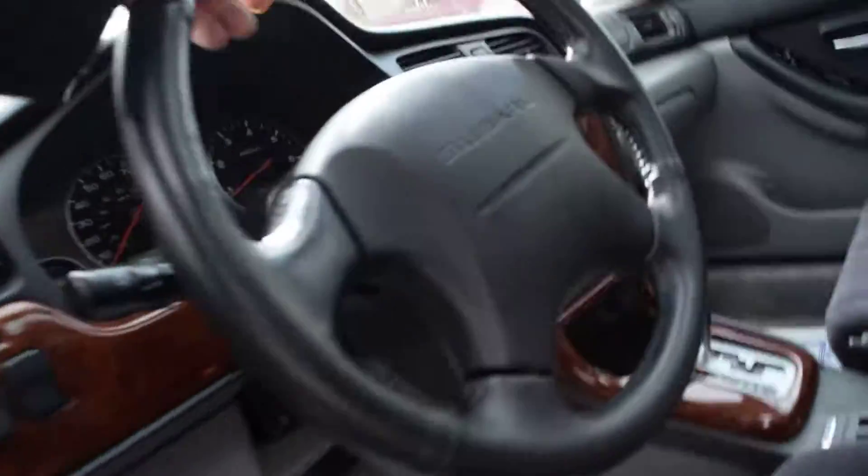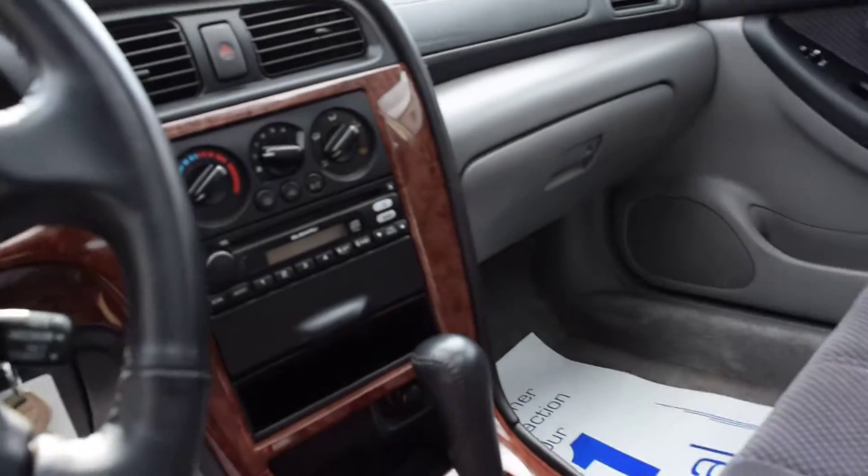It has power windows, locks. That's 69,000 actual miles — not exempt or anything of that sort. It also has a CD player and AC.